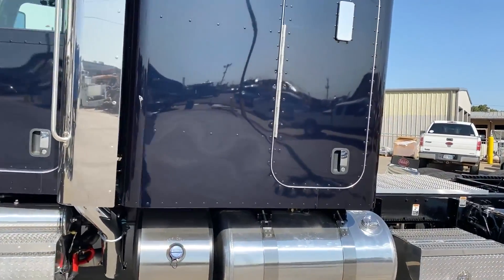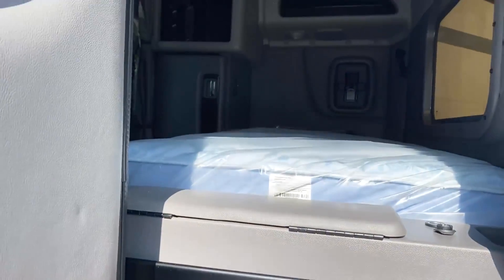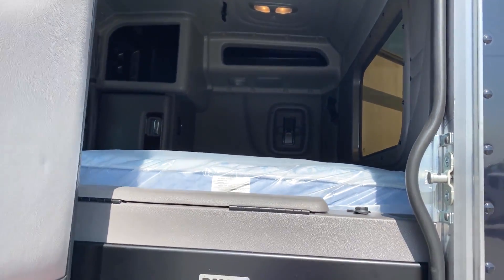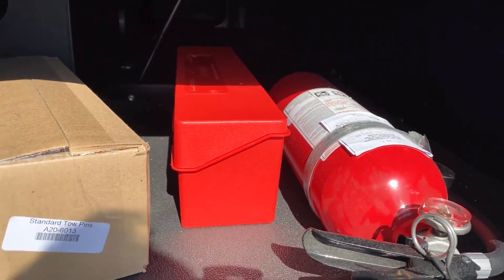Full size sleeper door makes it very easy to access your storage underneath the mattress, and of course above the mattress — when you've got your groceries or anything like that you don't have to bring them through the driver's door, you can just load them up right there. Your tow pins are right there, along with hazard triangles and your fire extinguisher.